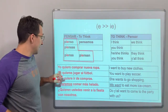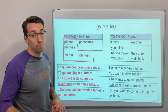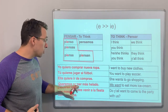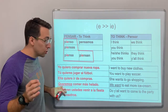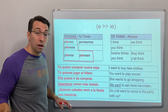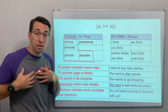Just like the verb querer — yo quiero comprar, I want to buy new clothes. Tú quieres jugar, you want to play football or soccer. Ella quiere ir de compras, she wants to go shopping. Queremos comer — nosotros doesn't get the stem change. Nosotros queremos comer más helado, we want to eat more ice cream. Quieren ustedes venir a la fiesta con nosotros — do y'all want to come to the party with us?